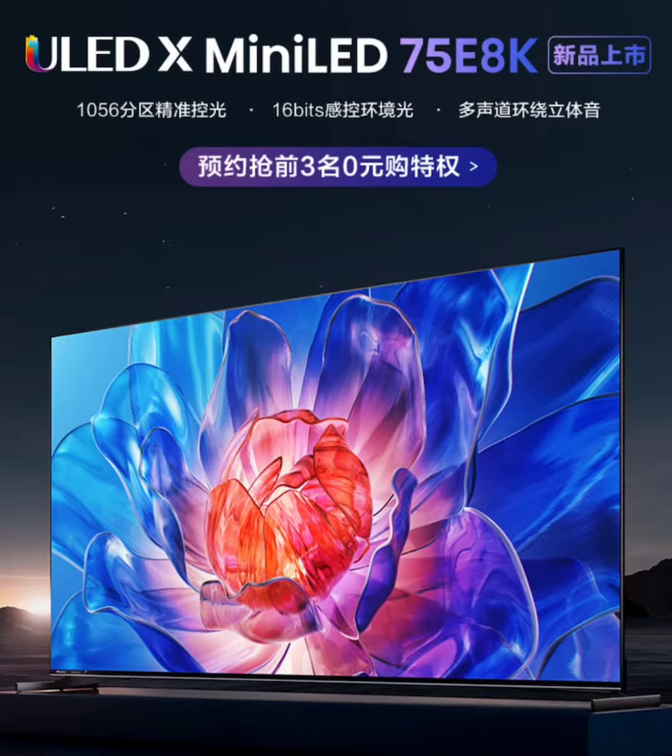Gamers and cinephiles alike can relish in the native 4K resolution at a smooth 144Hz refresh rate, with the potential to crank it up to 240Hz. The TVs also support VRR, variable refresh rate, and a color gamut covering 98% of the DCI-P3 range, ensuring vibrant visuals from your living room couch.